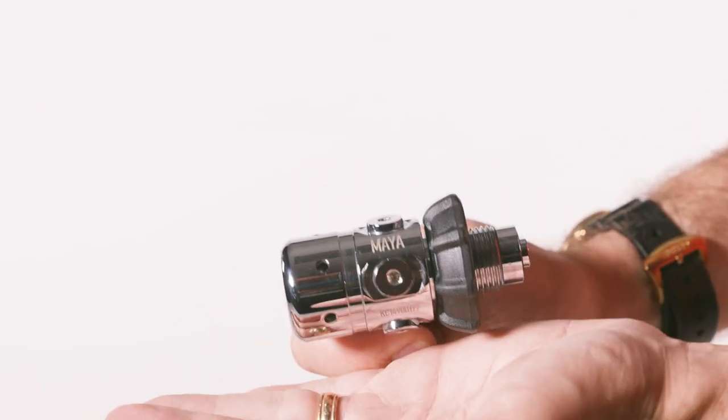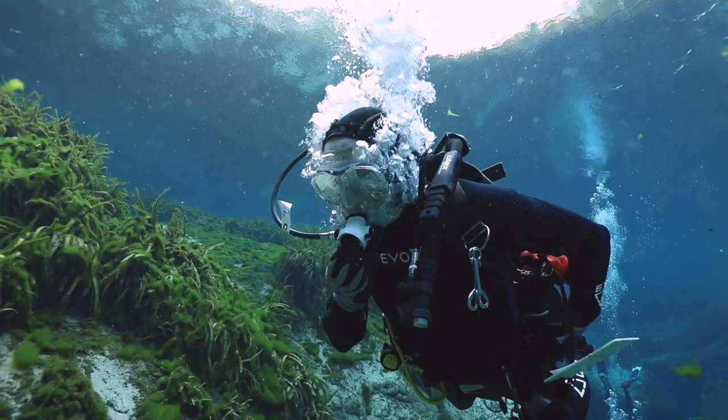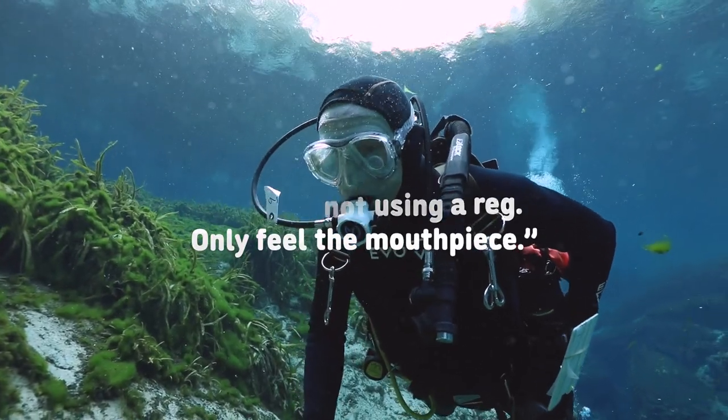Combining a super compact first stage with an equally small lightweight second stage, this reg earned the top score for comfort. "Like I'm not using a reg, only feel the mouthpiece," one test diver said.